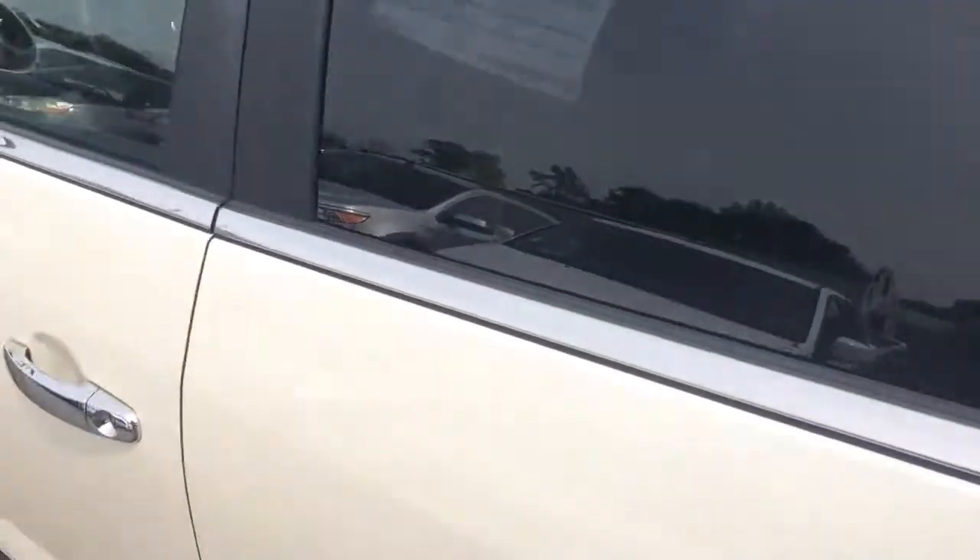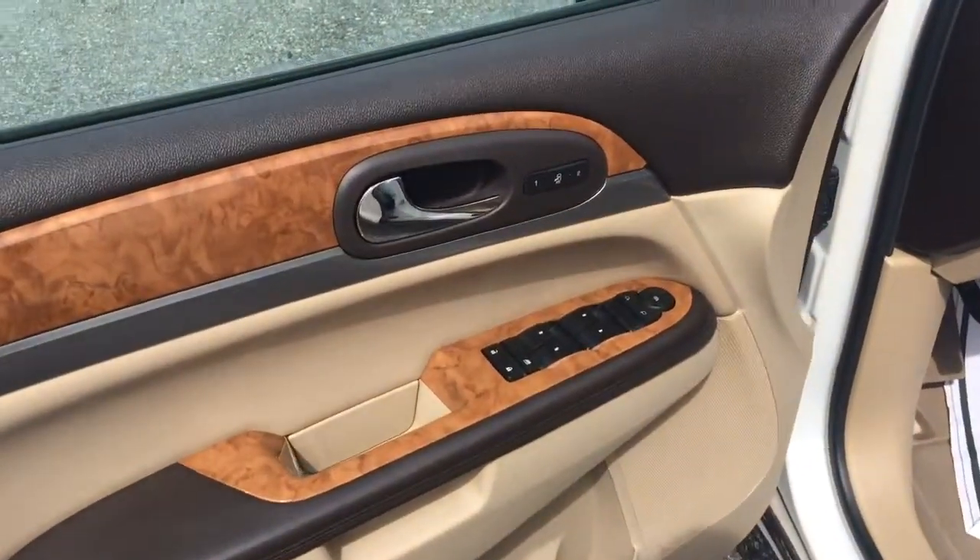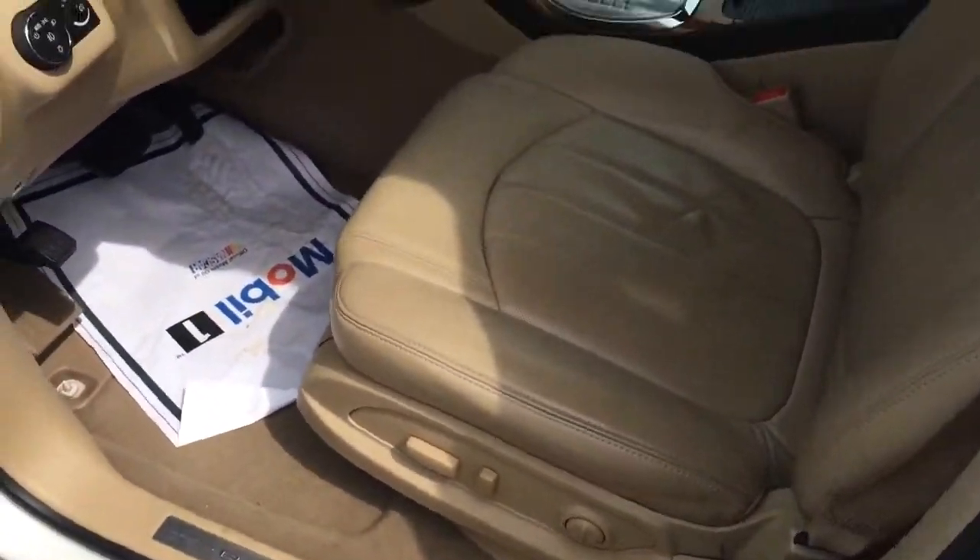Move around to the front driver side — power windows, power door locks, power side view mirrors, power seat.